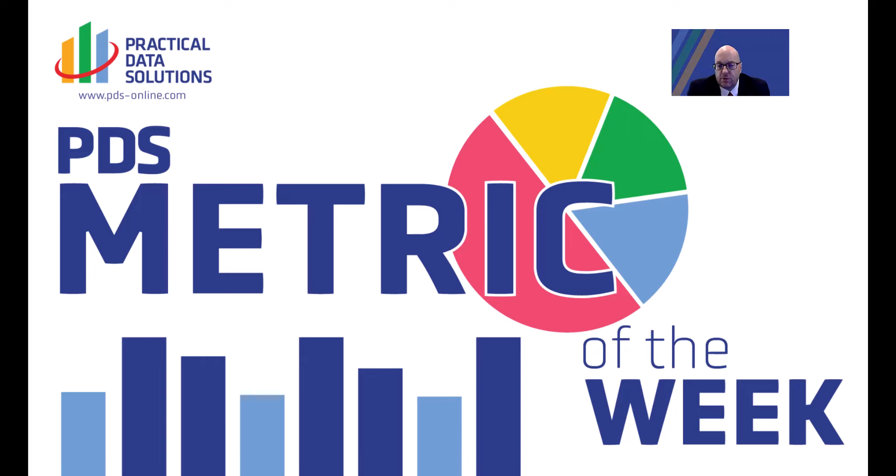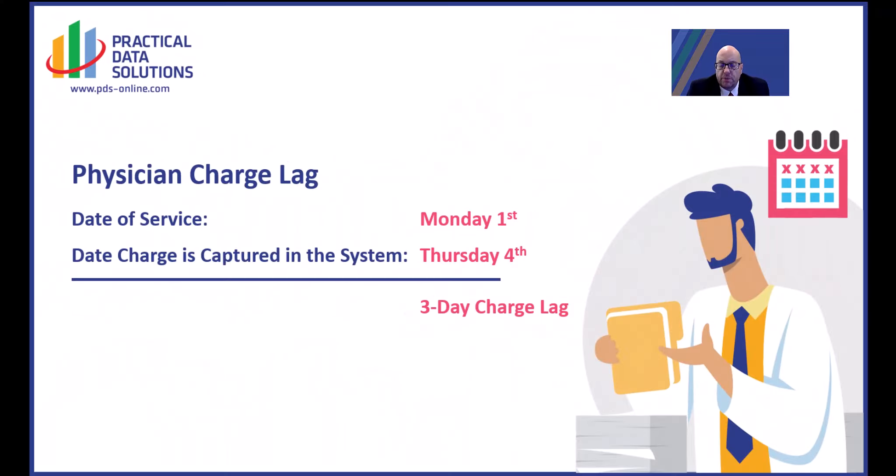Hi, everyone. This is Scott Everett, Vice President of Healthcare Solutions with Practical Data Solutions, and welcome to Metric of the Week. This week's Metric of the Week is Physician Charge Lag.